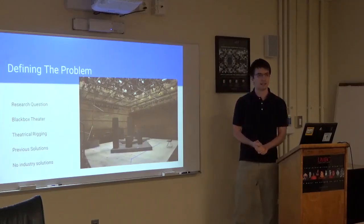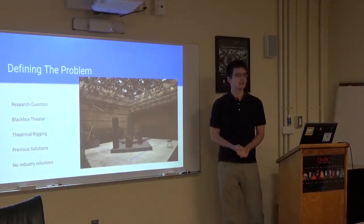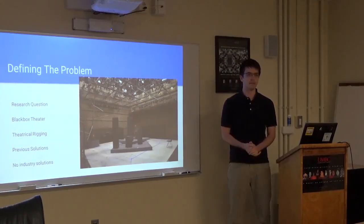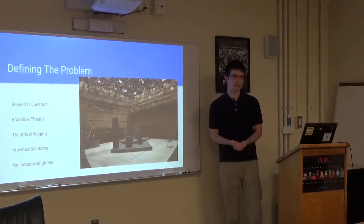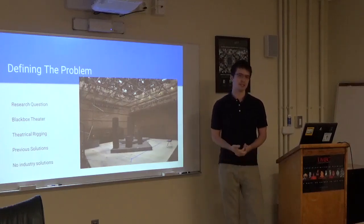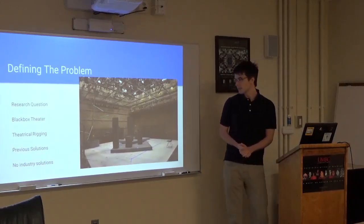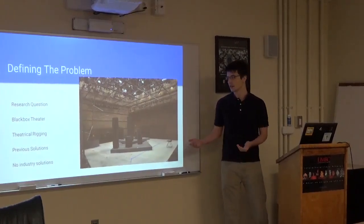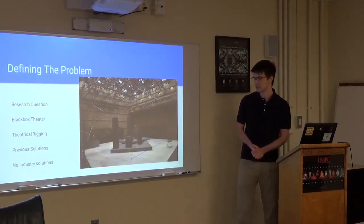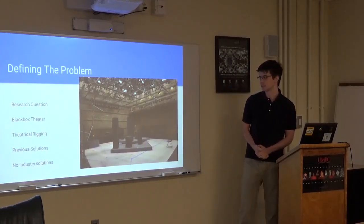The materials that were used weren't rated materials, so they didn't have a safe working load limit. This wasn't a major problem because the loads were very light, but if heavier loads were used, a problem would be encountered. Another problem is that these solutions were built specifically for one show and couldn't be reconfigured for other shows — they just had to be taken down completely afterwards. In researching this topic, I found no solutions in the industry that would work with the type of black box here at UMBC, and really little is even done with rigging in black boxes across the map.